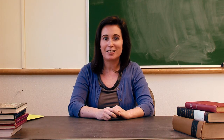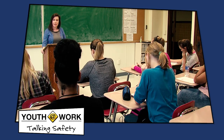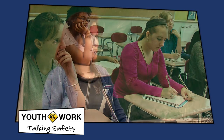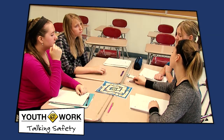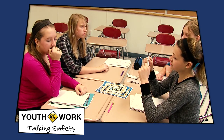Welcome back to Talking Safety, Lesson 4: Emergencies at Work. In this lesson, we'll define the term emergency, inform students about the types of emergencies that can occur on the job, and help students learn strategies for responding to emergencies at work through a board game called Disaster Blaster.